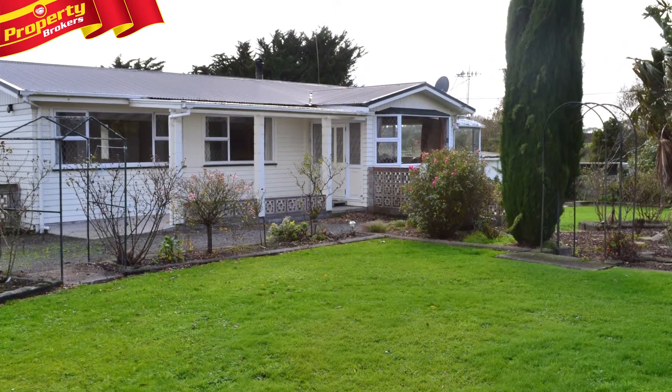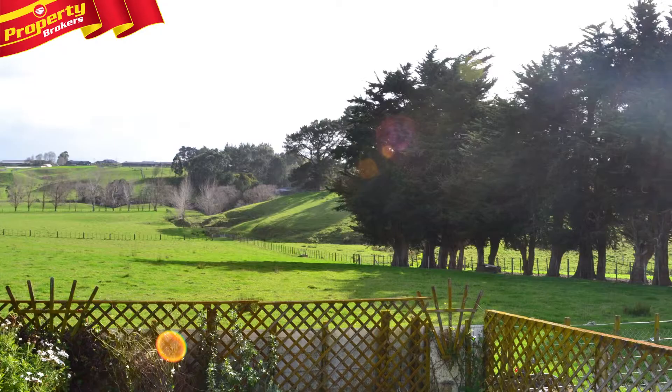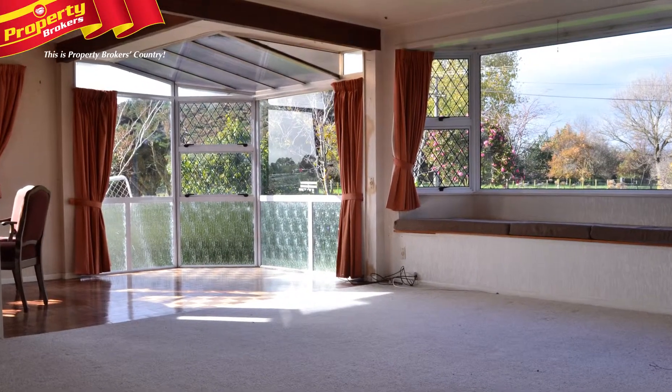Rural Family Home — a great location with a lovely outlook. Number 161 Henderson Line is a four bedroom home that's north facing and very roomy.